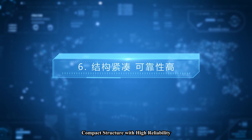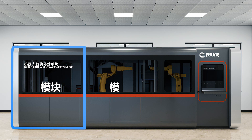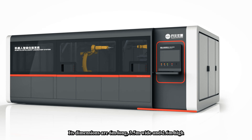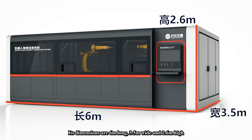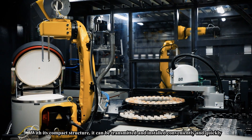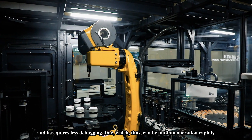Feature six: compact structure with high reliability. Modular design is applied in this system. Its dimensions are 6 meters long, 3.5 meters wide, and 2.6 meters high. With its compact structure, it can be transported and installed conveniently and quickly, and requires less debugging time, so it can be put into operation rapidly.